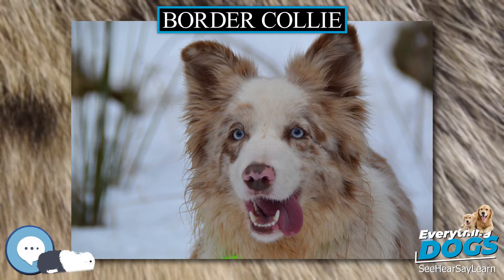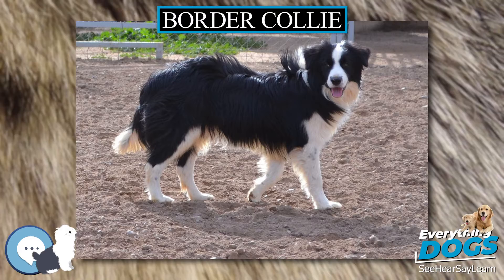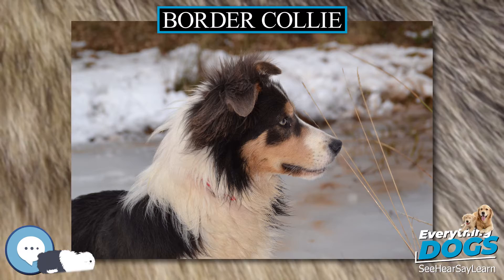South Africa. The registration of working sheepdogs in South Africa is the responsibility of the South African Sheepdog Association. ISDS registered dogs imported into the country can be transferred onto the SASDA register. Dogs not registered can become eligible for registration by being awarded a certificate of working ability by a registered judge. Occasionally they will facilitate the testing of dogs used for breeding, for hip dysplasia and collie eye anomaly, to encourage the breeding of dogs without these genetic flaws.